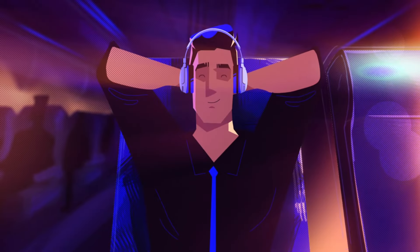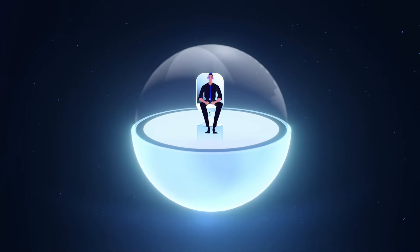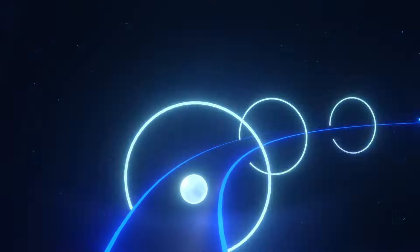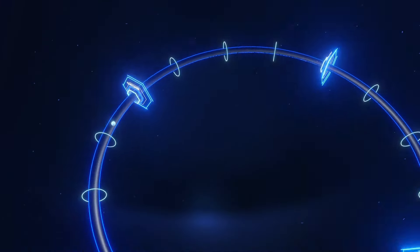Ladies and gentlemen, buckle up and enjoy the journey. Welcome to Comarch. Let's explore the value of products and delve deeper into the innovative business approach that effortlessly integrates customer, employee, user, and multi experiences — encompassing the total experience concept.